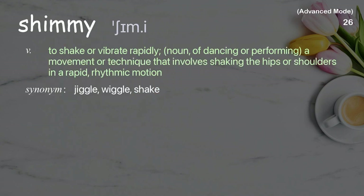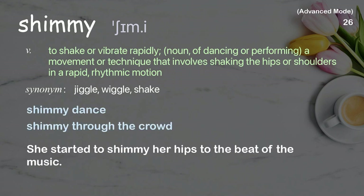Shimmy: To shake or vibrate rapidly; a movement or technique that involves shaking the hips or shoulders in a rapid, rhythmic motion. Examples: shimmy dance, shimmy through the crowd. She started to shimmy her hips to the beat of the music.